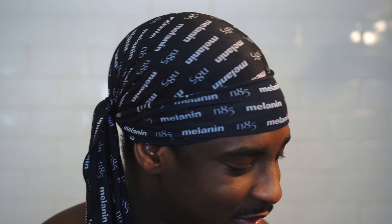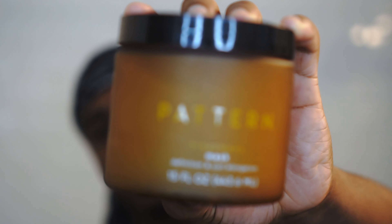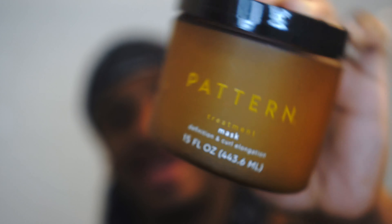I have the — what is this? It's literally just called the Pattern Treatment Mask for definition and curl elongation. Honestly, I think I bought them because the packaging just looks luxurious, it looks expensive. And I mean, they were expensive — I think both of these were $25. Who do I think I am?